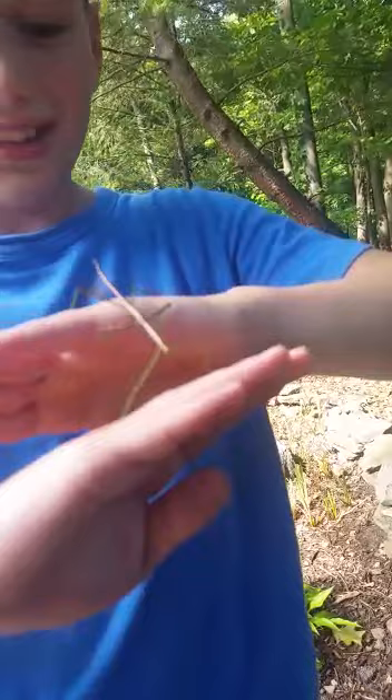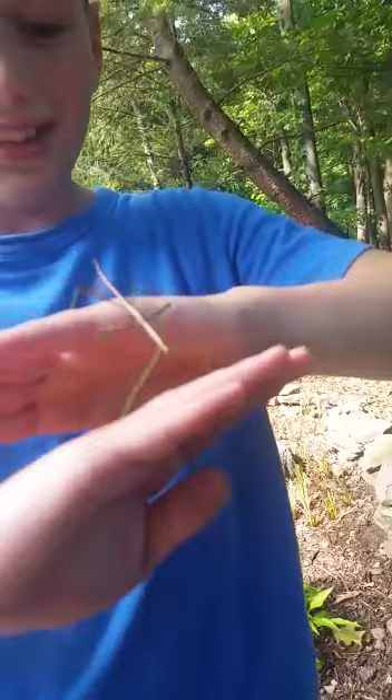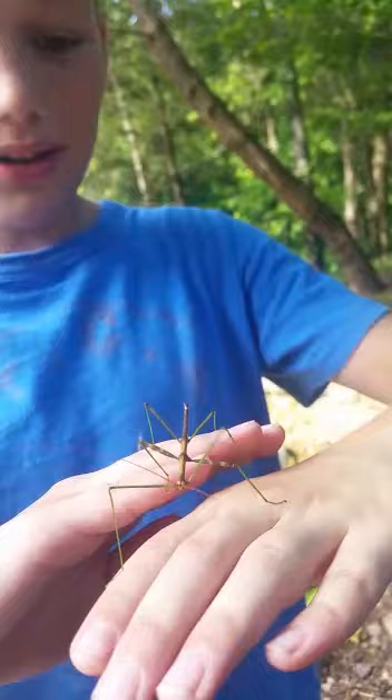It's called a stick insect. The reason it has a long body is to camouflage. Who eats them? Birds and some types of rodents.